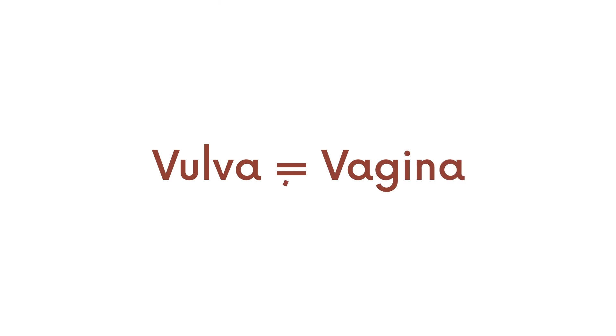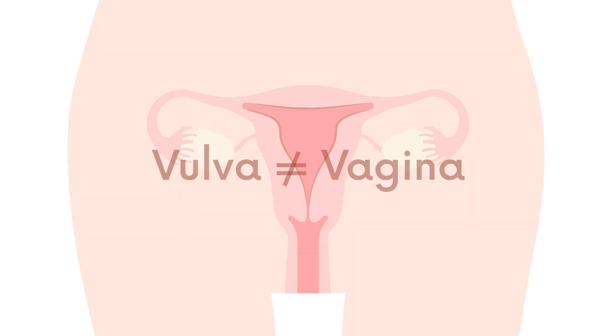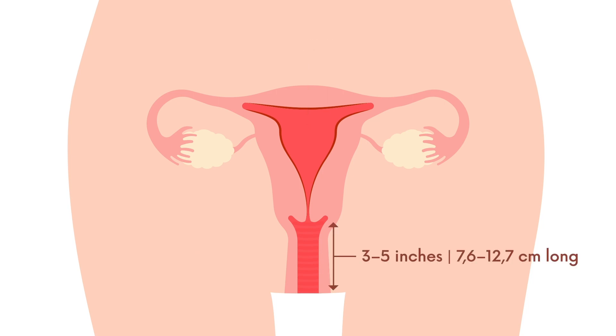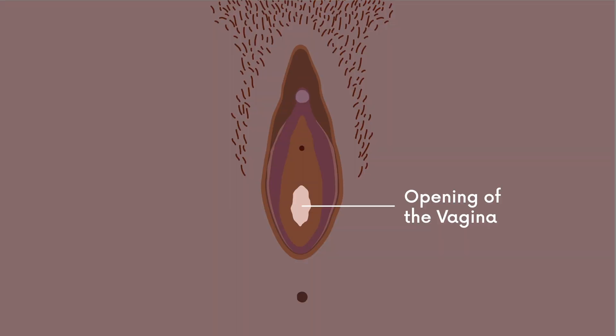People often use the term vagina for what is actually called the vulva. Your vagina is inside your body, and is the canal that leads to your uterus. Your vaginal canal is usually 3 to 5 inches long, and has the ability to stretch and shrink as needed. Only the opening of your vagina can be seen from the outside.